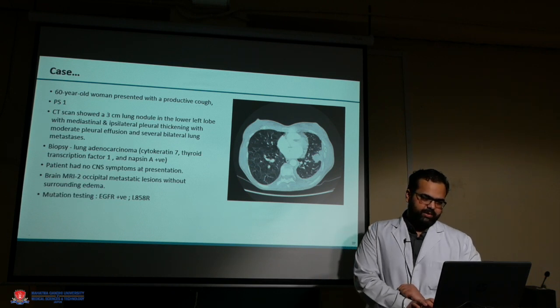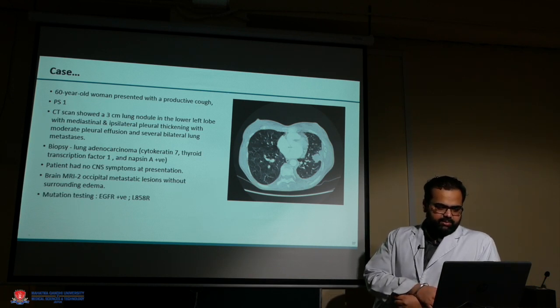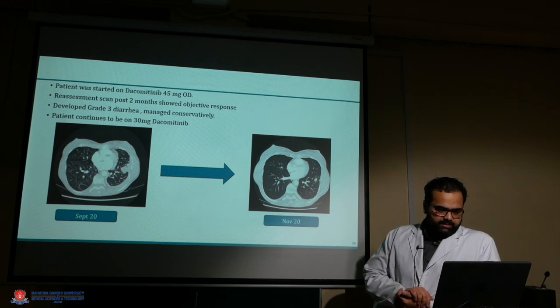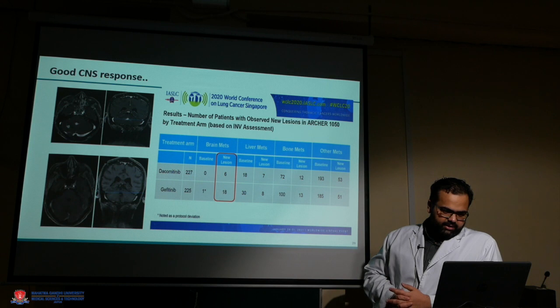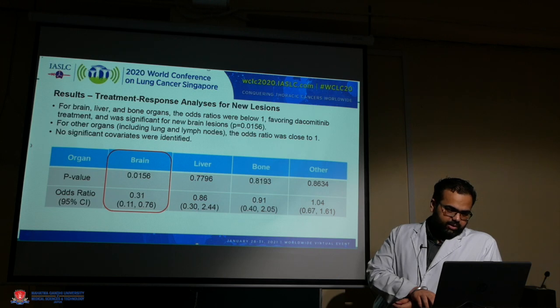A case example: a 60-year-old woman presented with cough; CT scan showed a 3-centimeter mass; biopsy confirmed lung adenocarcinoma; brain MRI showed brain metastases; mutation testing revealed exon 21 mutation. The patient was started on dacomitinib, and the remarkable response after two months showed almost complete disease resolution. The patient had mild diarrhea which was managed, and continued on dacomitinib. Even though CNS disease patients were not included in ARCHER 1050, very few patients actually developed CNS disease in that study, making brain one of the least common progression sites.